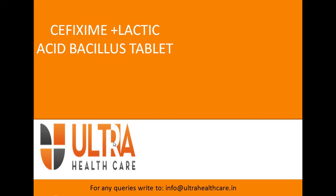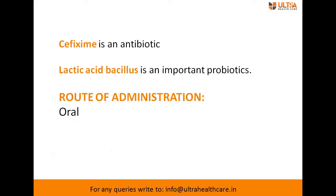Welcome to the tablet section of Ultra Healthcare. Today's video is about cefixime plus lactic acid bacillus tablet. In this video we will learn about cefixime and lactic acid bacillus tablet, their uses, side effects, and various brands under Ultra Healthcare.